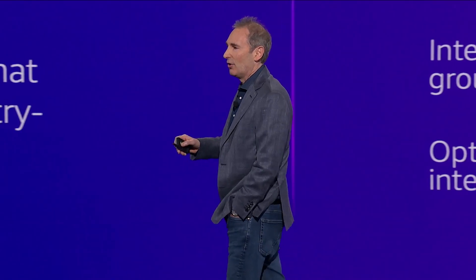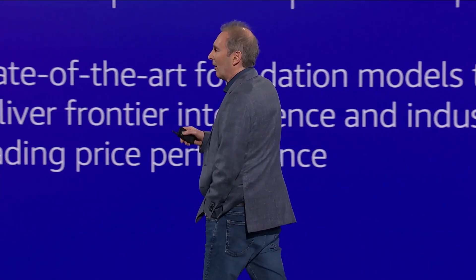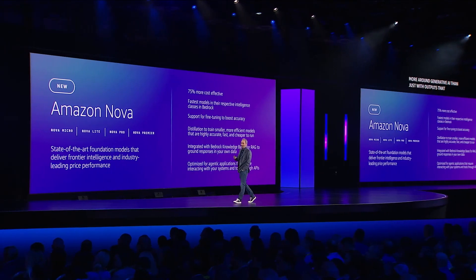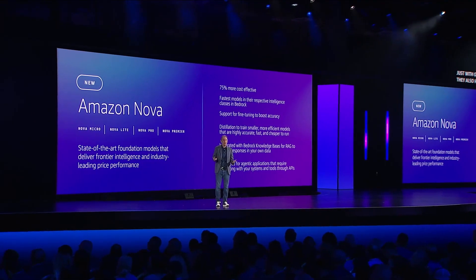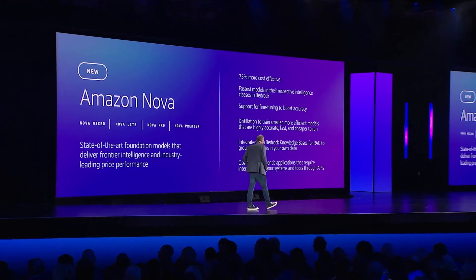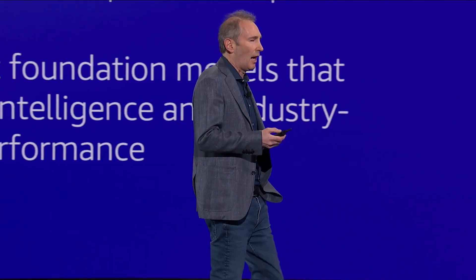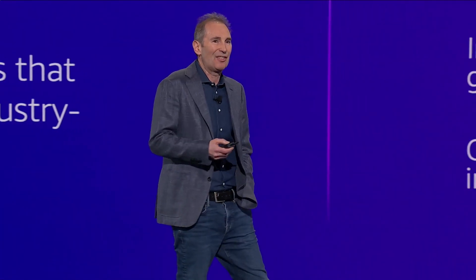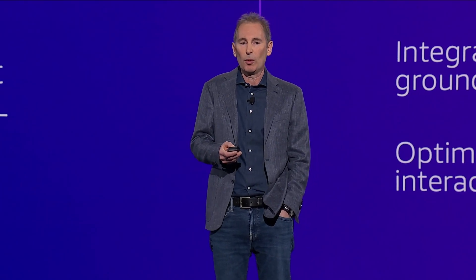Customers want to do more around generative AI than just text outputs. They also have a lot of needs around images and video — simple examples are advertising, marketing, or training materials. It's expensive, there aren't a lot of options, and they're not easy to do yourself. We've worked hard on this problem, and I'm excited to announce two more models.